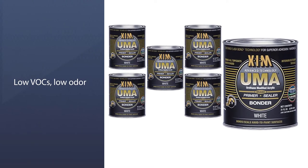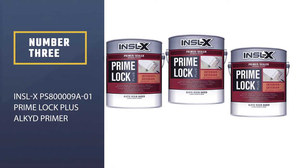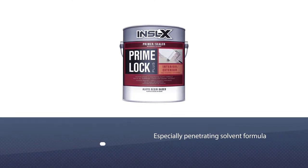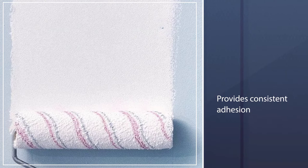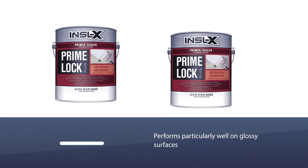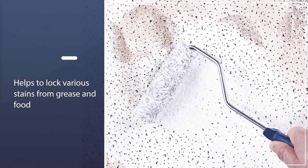Number three: INSL-X PS-800009 Prime Lock Plus Alkyd Primer. Due to its especially penetrating solvent formula, the INSL-X Prime Lock Plus Alkyd Primer is considered one of the best bonding primers available for kitchen furniture such as cabinets. This product provides consistent adhesion which performs particularly well on glossy surfaces.